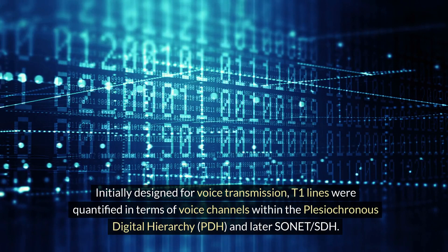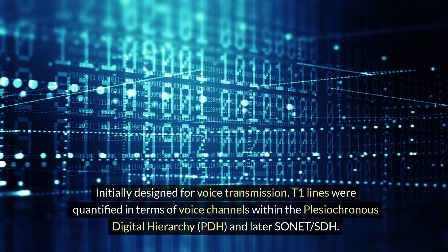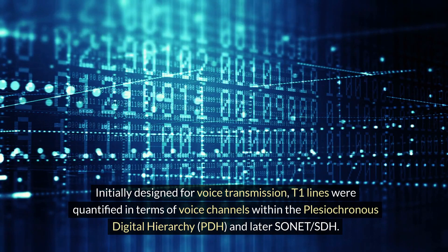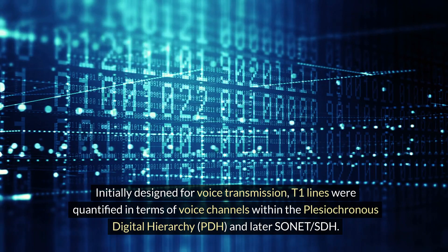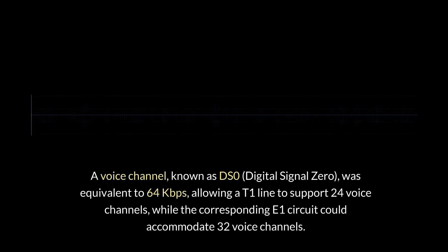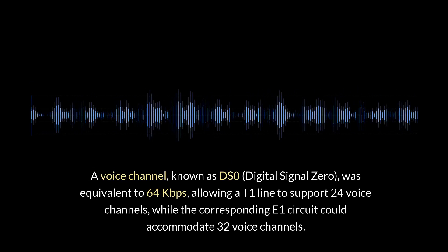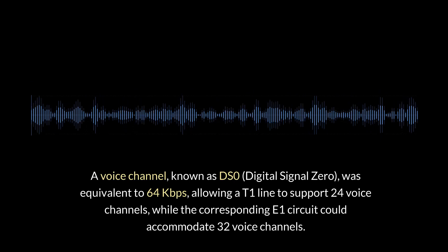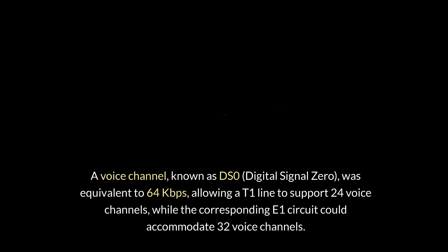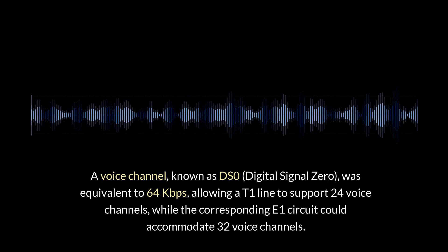Initially designed for voice transmission, T1 lines were quantified in terms of voice channels within the Plesiochronous Digital Hierarchy (PDH), and later SONET/SDH. A voice channel, known as DS0 — digital signal zero — was equivalent to 64 Kbps, allowing a T1 line to support 24 voice channels, while the corresponding E1 circuit could accommodate 32 voice channels.